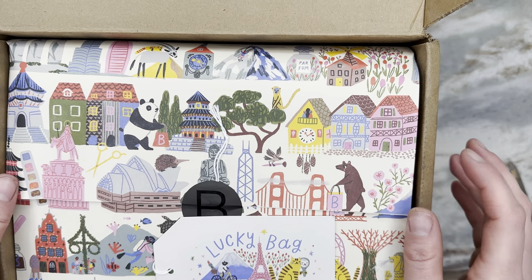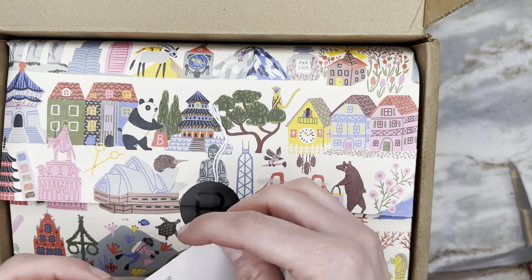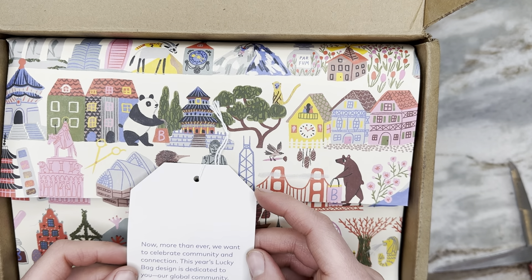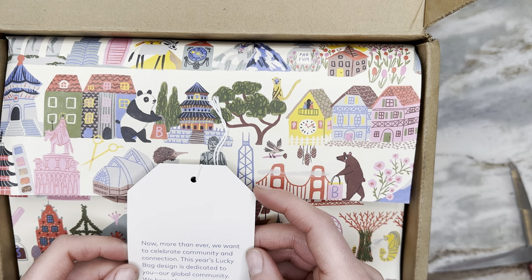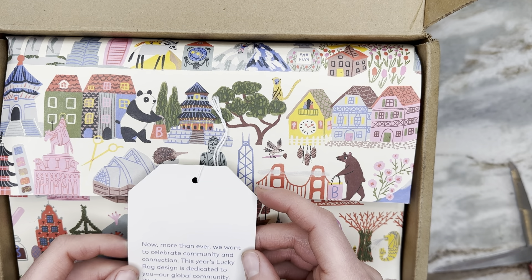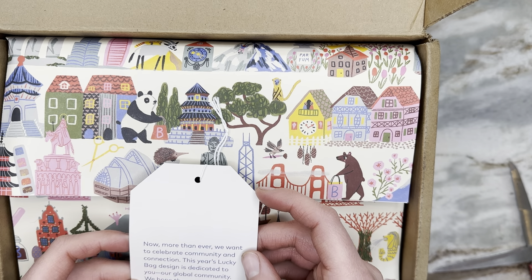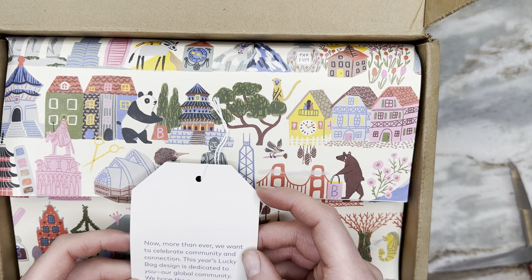We have a little tag that says: 'Now more than ever we want to celebrate community and connection. This year's lucky bag design is dedicated to you, our global community. We hope the surprises inside serve as a reminder that we're all in this together. Lucky Bag 2023.'